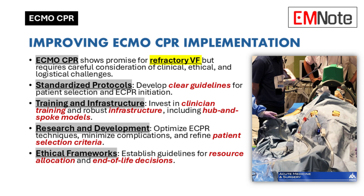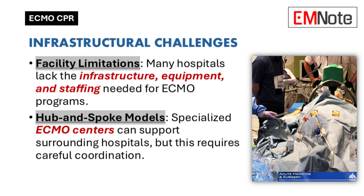We also need better training programs for medical professionals — not just the technical stuff, but also managing complications and the ethical aspects. And the infrastructure itself needs to be addressed. We need to make sure ECMO is available where it's needed, perhaps through a hub-and-spoke model where specialized ECMO centers support surrounding hospitals. That could help with transport issues, especially in rural areas.